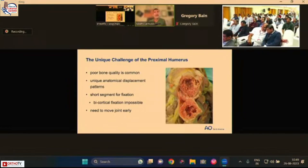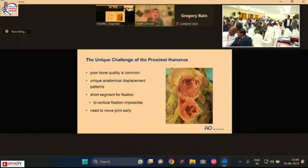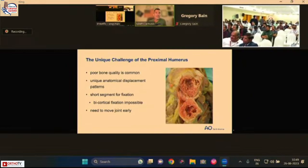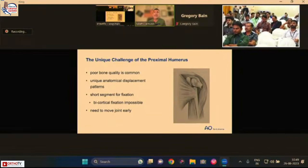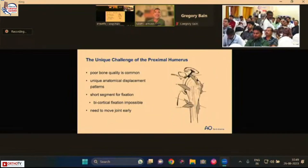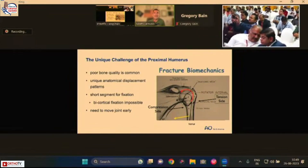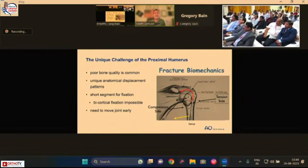The proximal humerus is a unique area of fracture for many reasons. Bone quality here is quite poor, there are unique anatomical displacement patterns resulting from tuberosity displacements, the segment is very short precluding bicortical fixation, and — often under-discussed — there is a need to move the joint early. Sometimes we do a great job putting fractures back together but don't move them early enough, which results in less than ideal outcomes.